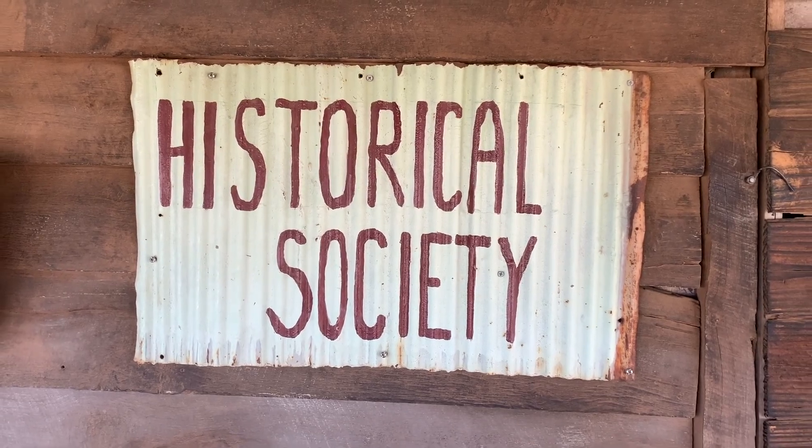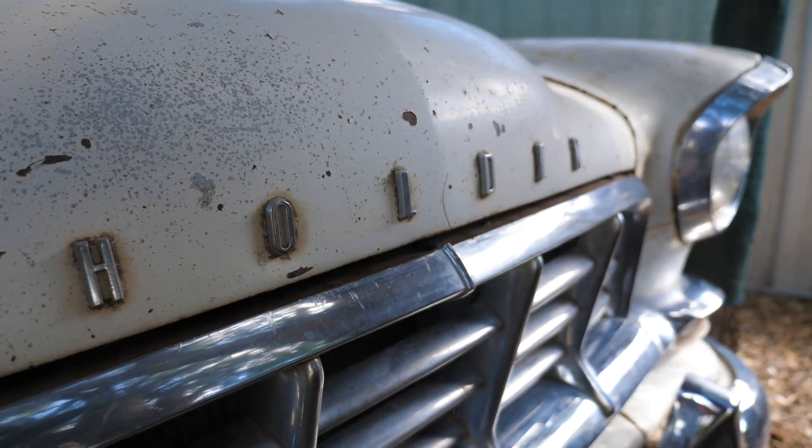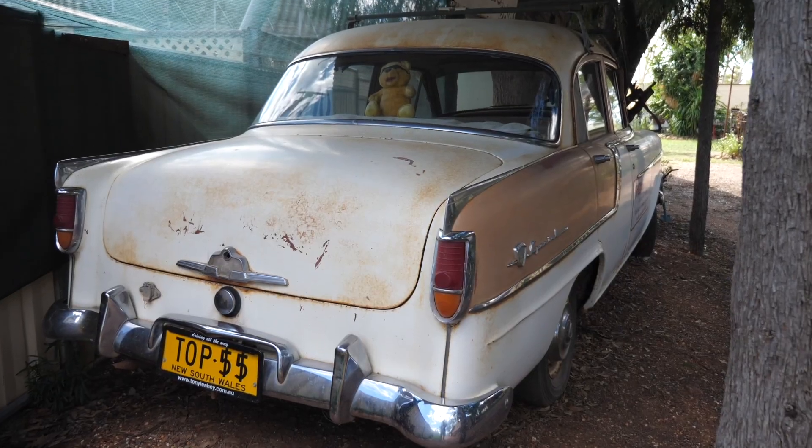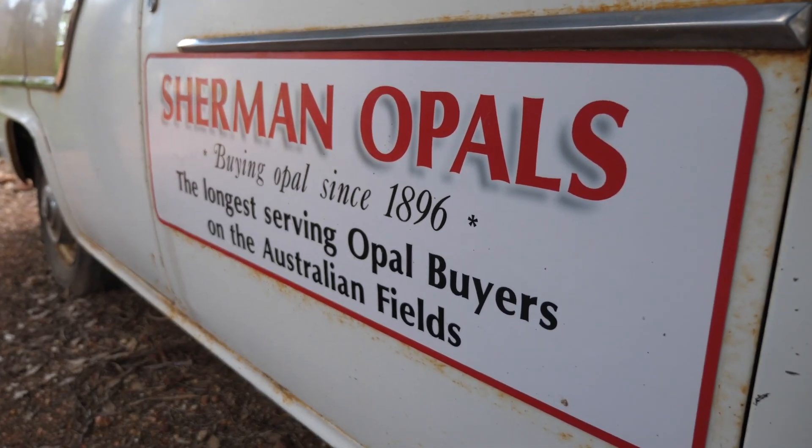Hello and welcome back to Curiosity Mine. One of the largest and most popular items in the collection of the Lightning Ridge Historical Society is a car. But it's not just any car — it's a car that was used for many years as an advertisement for the business of a family that is, without exaggeration, largely responsible for the existence and perseverance of the opal industry and economy at Lightning Ridge.